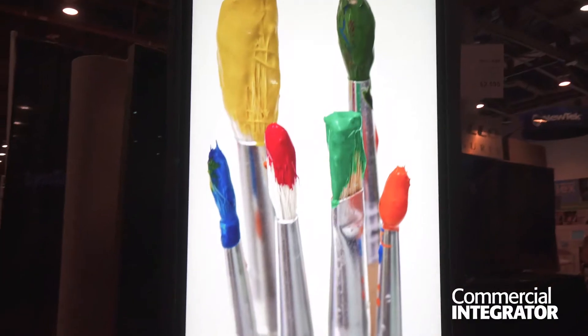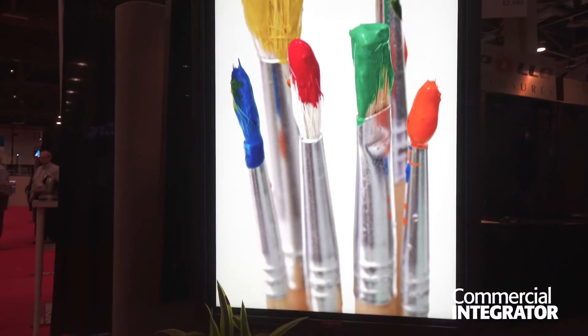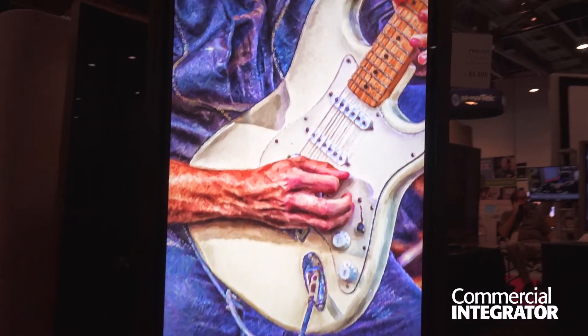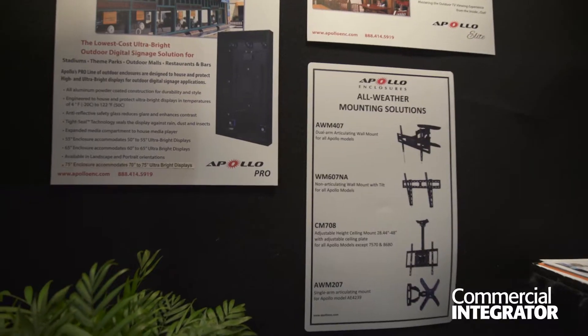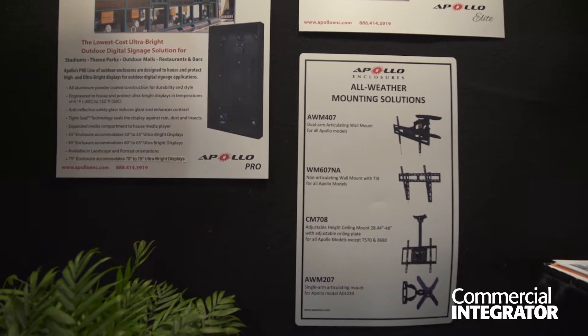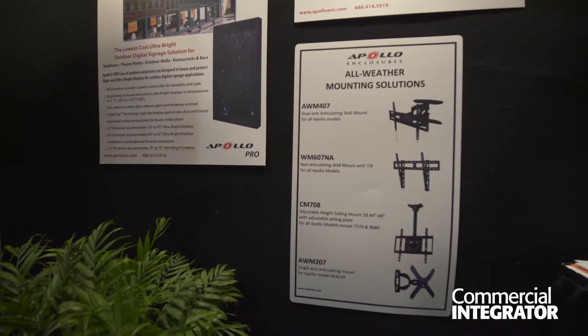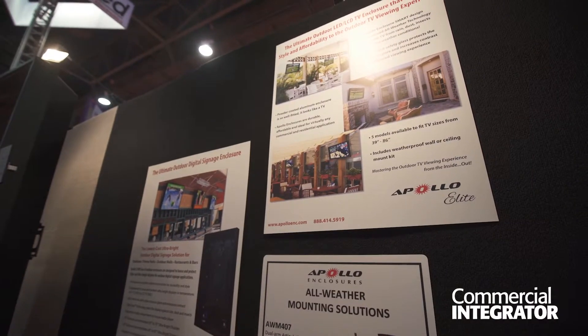For outdoor enclosures, years ago they used to have a reputation of being big bulky boxes or plastic containers. When we decided to get into the enclosure line, we wanted to redefine the category by creating a slim, sleek, and beautifully designed product that would make it look like an outdoor TV when you put it up.